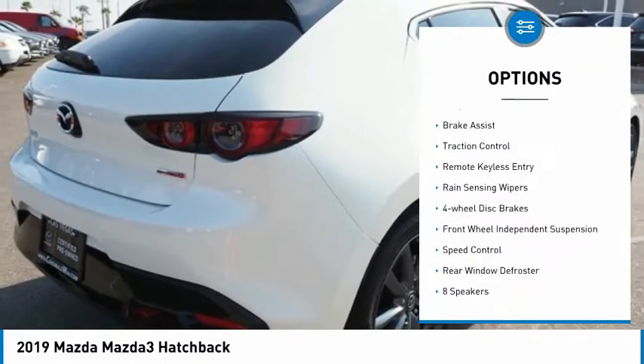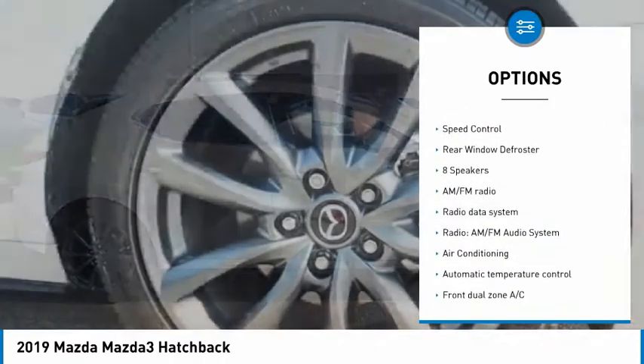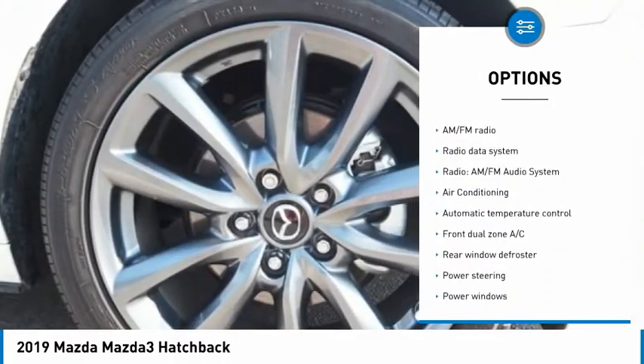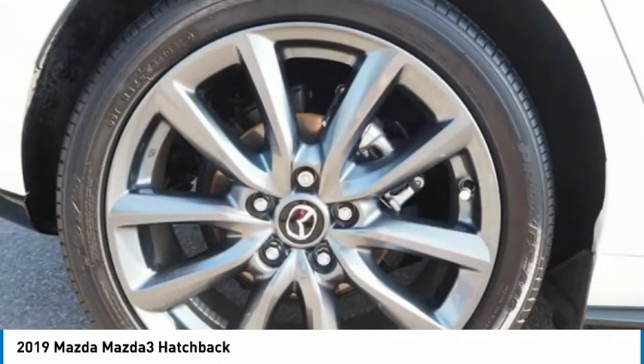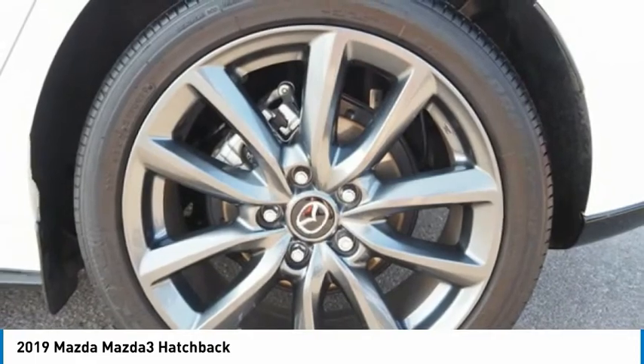Electronic stability control, alloy wheels, brake assist, traction control, remote keyless entry, rain sensing wipers, four-wheel disc brakes, front wheel independent suspension, speed control, rear window defroster.